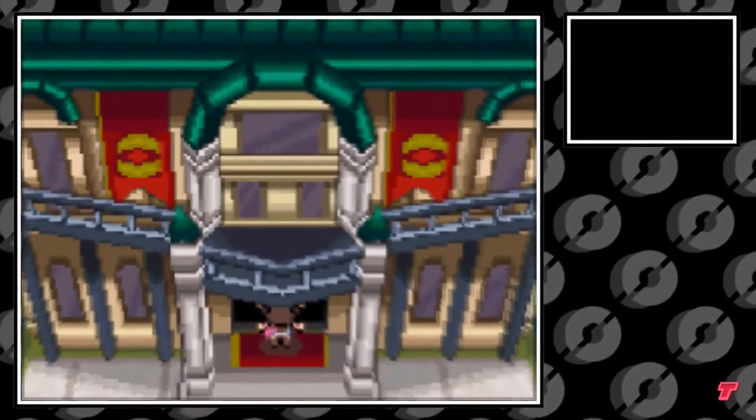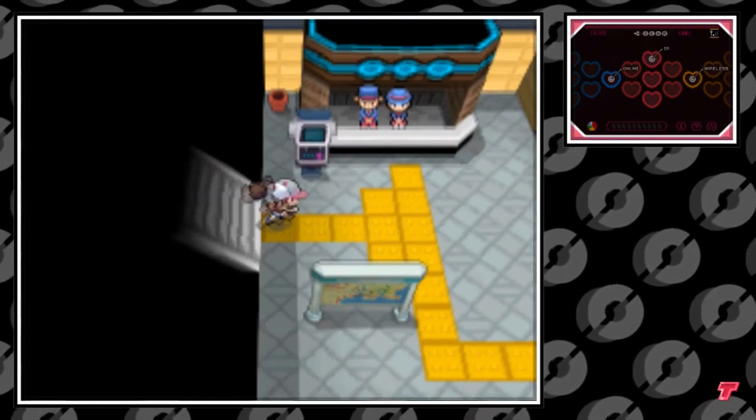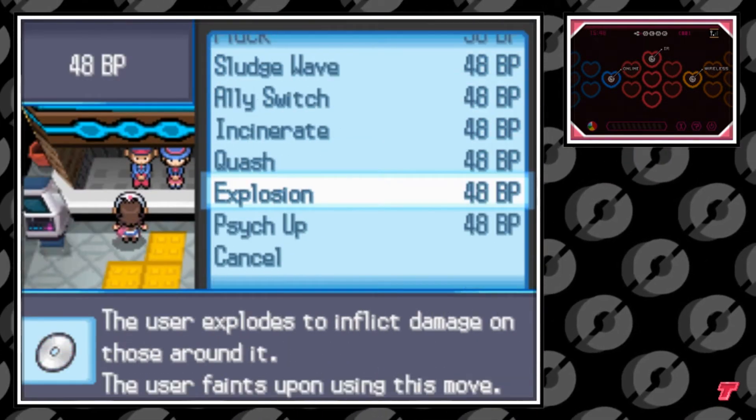The Battle Subway has a unique type of currency you can earn here called BP. You can go in any one of these chambers here. I'm going in the single train chambers and I'm talking to the sales clerk on the left. You can purchase TM77 Psycup for 48 BP.